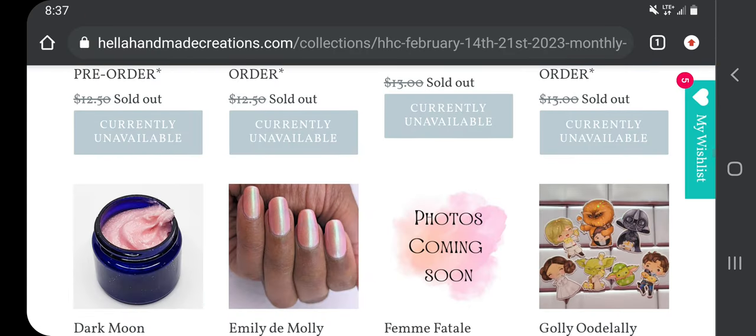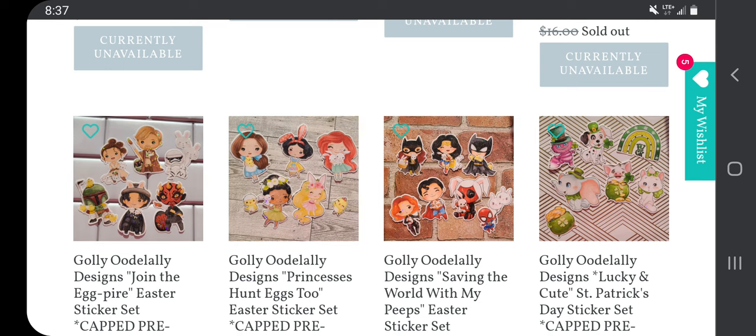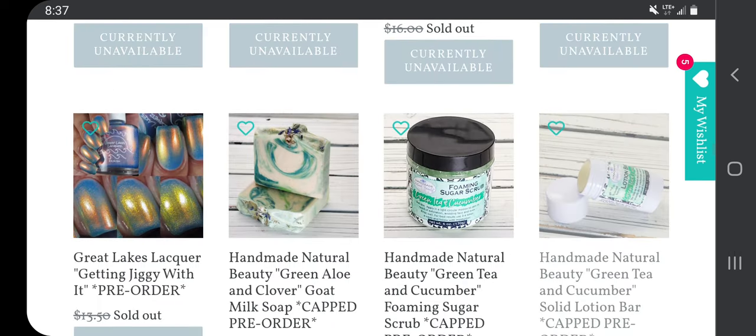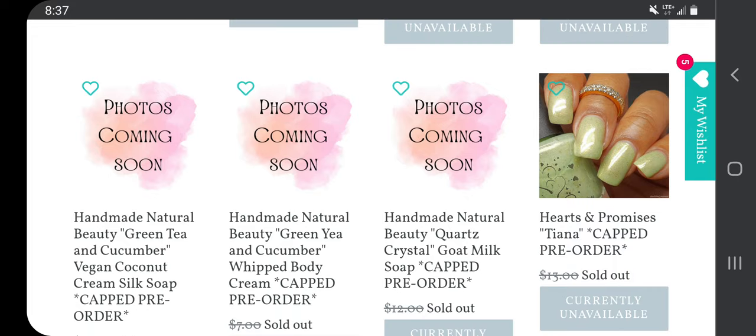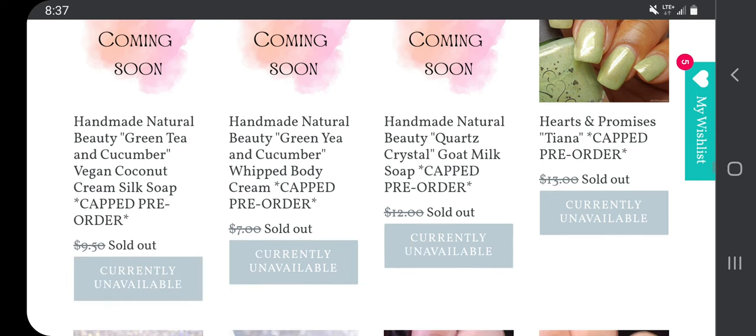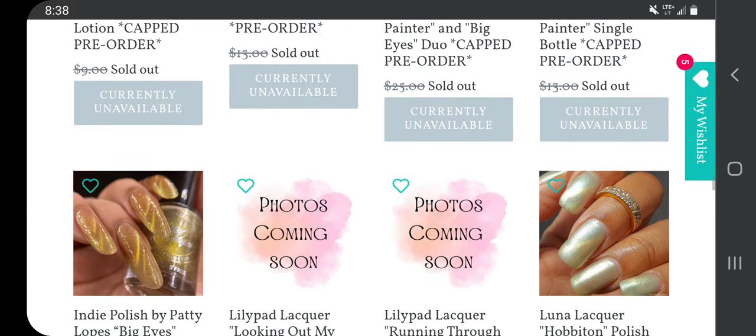These are really cute stickers — they really are cute but I am going to skip them. I'm going to skip the goat milk soap, whipped body cream, and coconut silk soap because I don't need any of that kind of stuff. I do think Heather Hughes 'Stop on a Dime' is super pretty, but I know I have a similar purple like that.